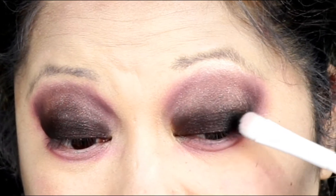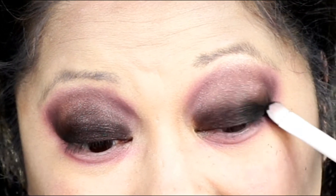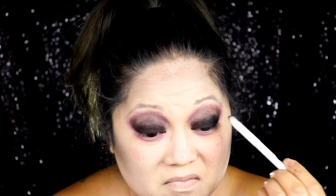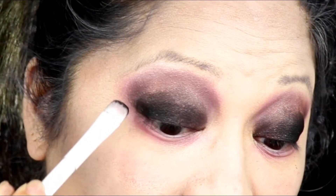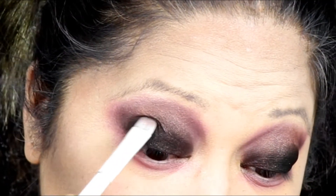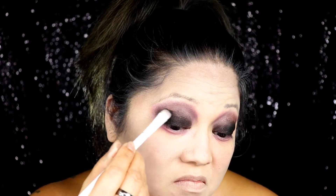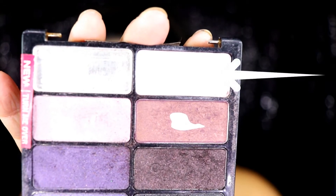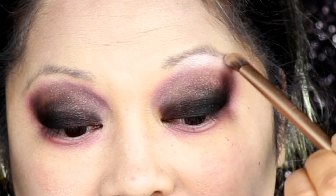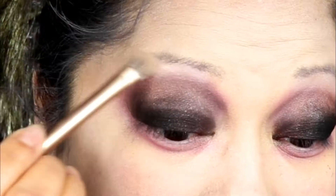Going back to the Petal Pushers palette, I'm using the black eyeshadow on the outer corners, just to give more depth and open up the eyes more for this smokey eye look. To highlight my brow bone, I'm using the highlight color in the same Petal Pushers palette and just highlighting my brow bone.